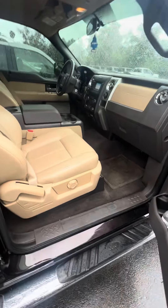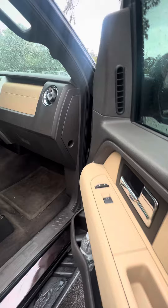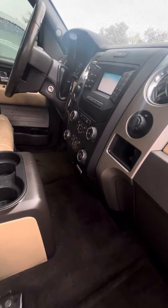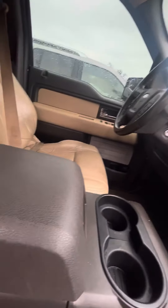Look inside — tanned interior, leather, power windows on all four doors, power locks on the front two doors. Here's the vehicle, no damage to the dashboard. CD player. Everything is original in this vehicle, no damage to the armrest.